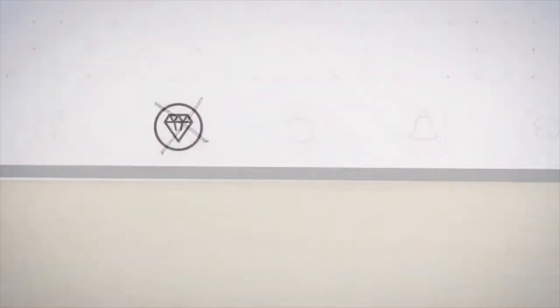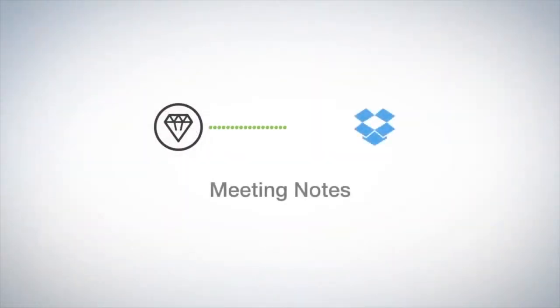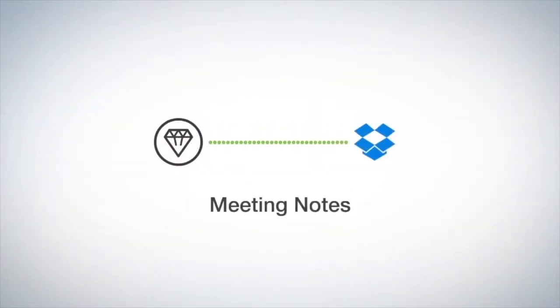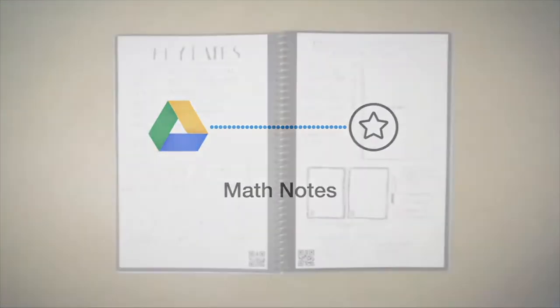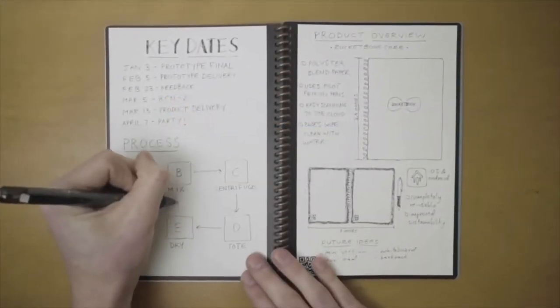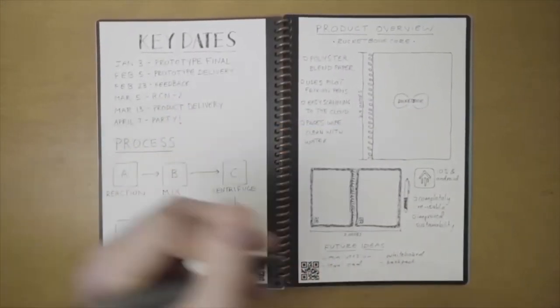A Rocket Book microfiber towel is included to make erasing pages a cinch. The pad can also capture your handwriting and allows you to upload notes to the cloud, saving them forever so you can reuse the pages as you see fit. A companion app helps streamline this process, allowing you to quickly capture snapshots of your notes from any angle, and the app instantly adjusts and enhances your scans to ensure readability.